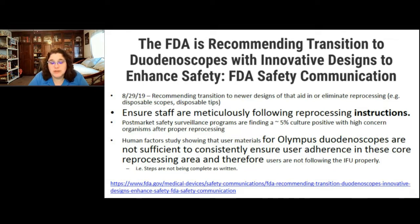We need to ensure staff are following the IFU — the reprocessing instructions — for duodenoscopes and all devices. What we've found through post-market safety surveillance programs posted on the FDA website is that even after following proper processing steps, about 5% of the time scopes culture positive for high concern organisms like E. coli or Pseudomonas. So even when things are done right, we're still having issues — very much a concern to me as an infection preventionist.